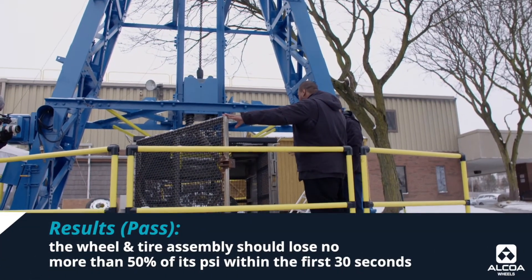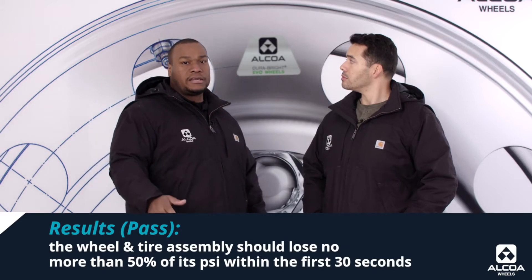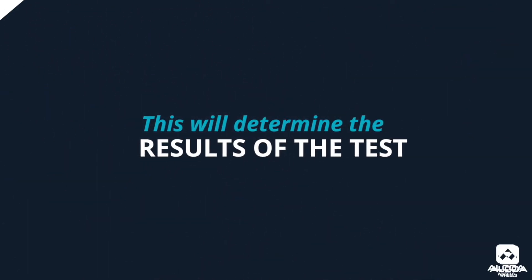After the striker is dropped, the wheel and tire assembly should lose no more than 50% of its PSI within the first 30 seconds. This will determine whether the test is passed or failed.